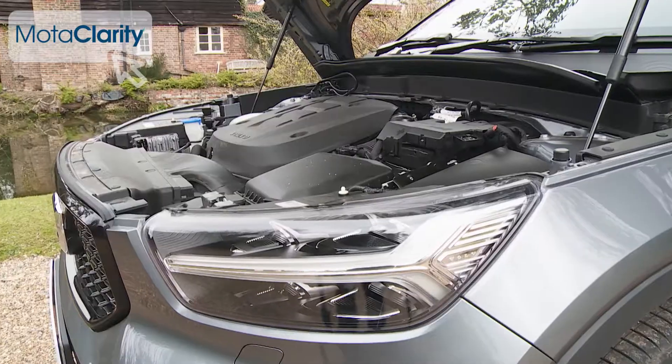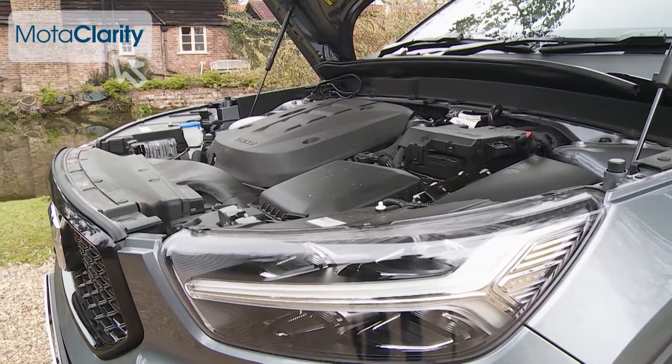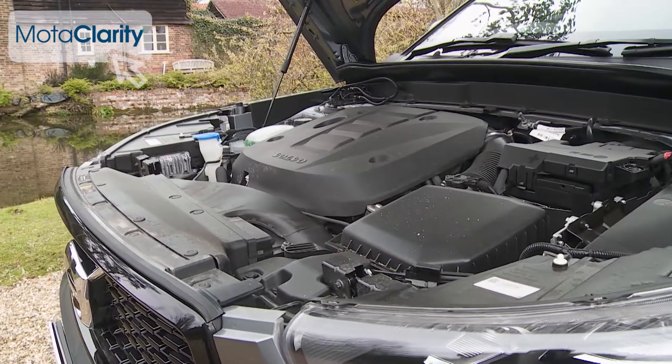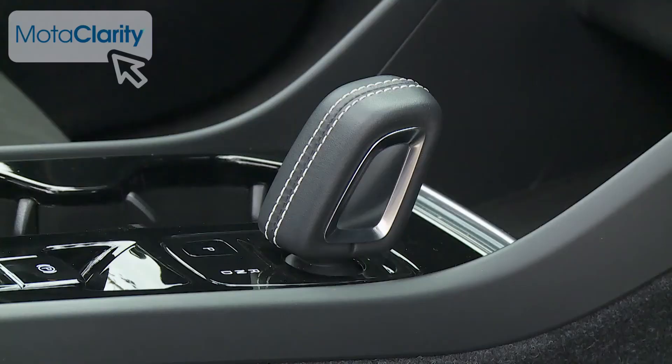Engine wise, the conventional power plants we're focusing on here kick off with a 1.5 litre three-cylinder petrol model developing 156 horsepower. Most buyers though will want one of the two litre units, probably the 150 horsepower diesel D3, because it gives you choice: front or four-wheel drive, manual or auto transmission. There's reasonable frugality too, with a front-driven manual D3 variant capable of up to 58.9 miles to the gallon on the combined cycle and up to 127 grams per kilometer of CO2.